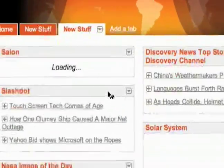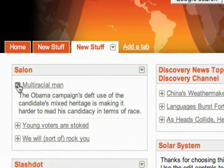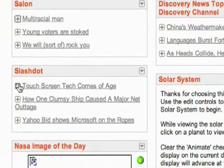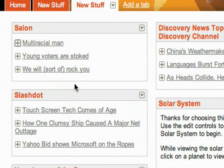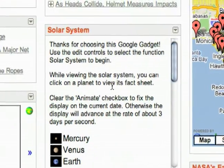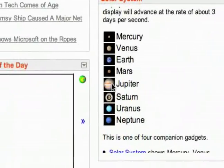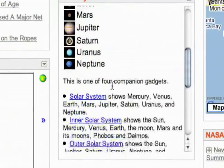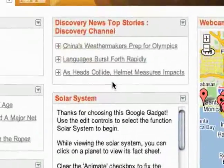Let's check out the gadgets we just added. Pulling from Salon, we've got news stories, and news stories from Slashdot. So it's going to be a lot of tech news as well as some of these other cool things like the solar system. There are some cool options in this gadget, but a lot of news stories.